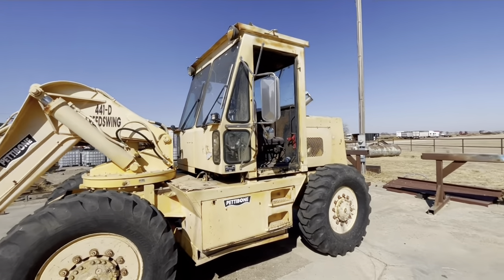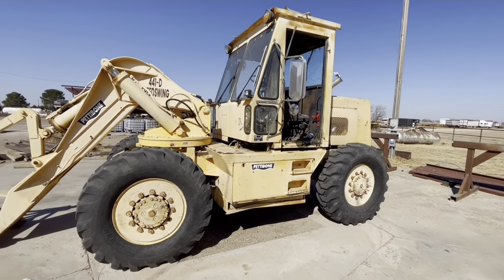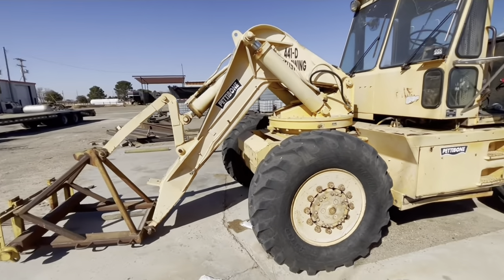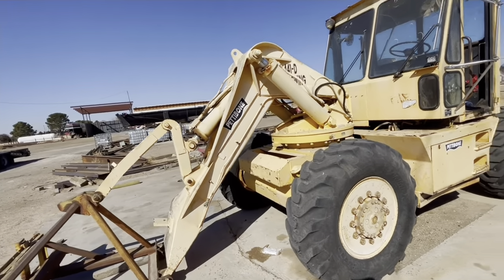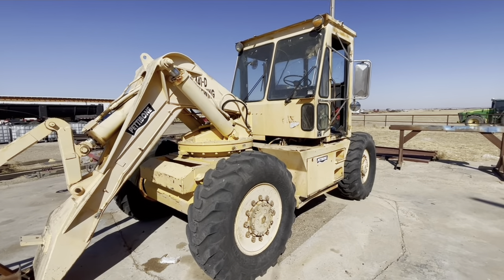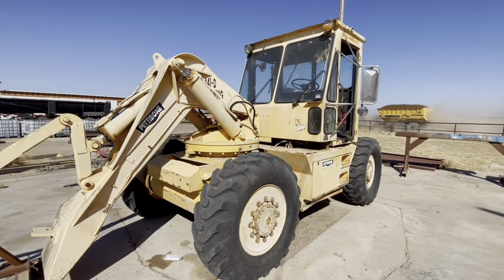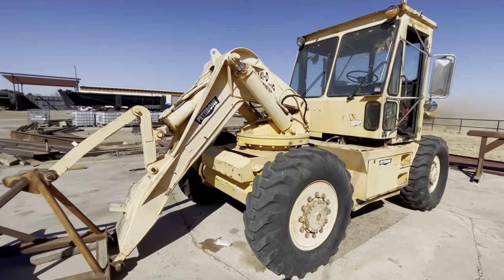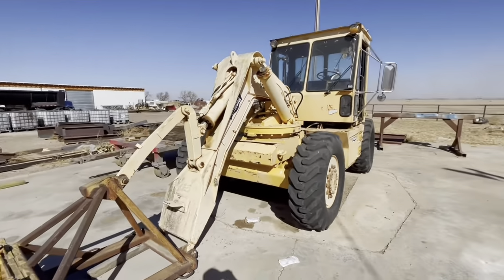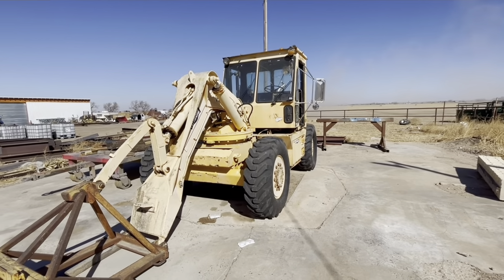So I hope you guys like it — it's just something kind of different and unique. Please, if you like this stuff, don't forget to let me know in the comments. Because I know of a 16-cylinder Detroit-powered wheeled bulldozer that I was thinking about taking you guys to see. So if you guys like this stuff, let me know and I'll show you some more weird stuff that I know of. Thanks for watching.